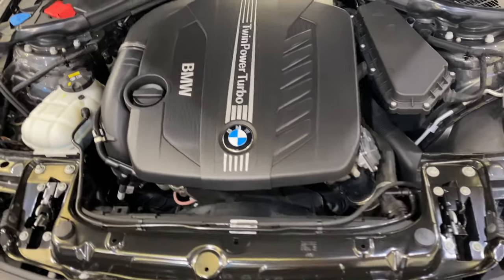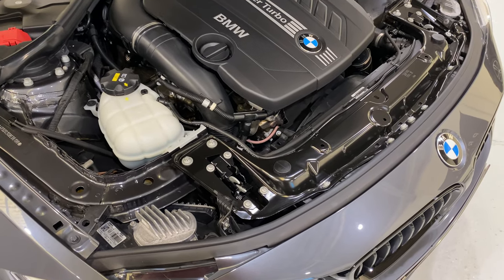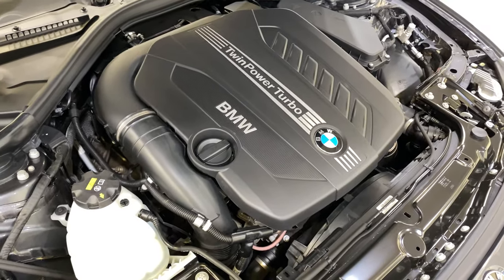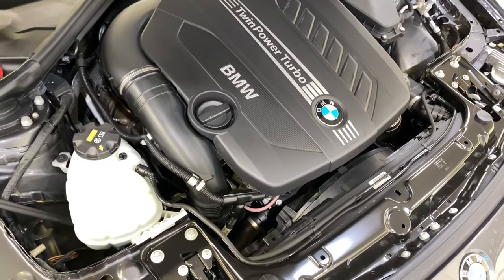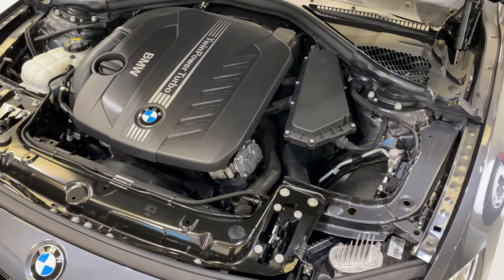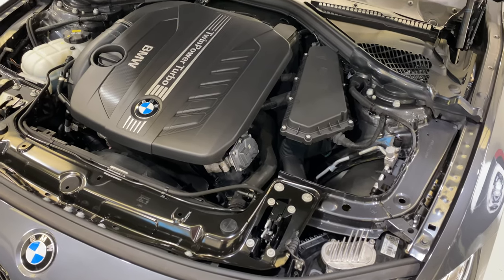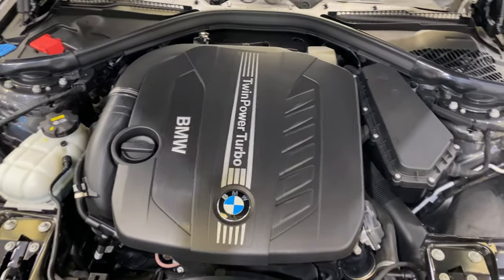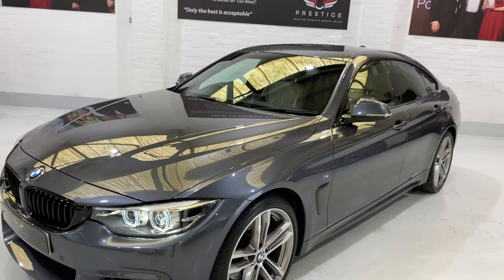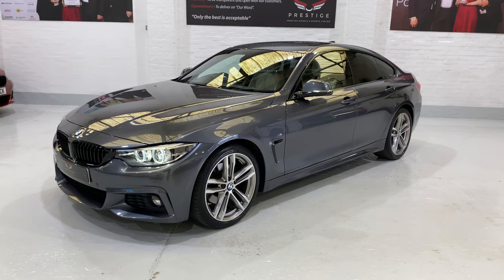The difference between the 430 and the 435 is essentially the power, and the fact that the 430 has one turbo — it is a twin power turbo, so it's dual core with two inlets on the turbo. These run at about 254 brake horsepower, opposed to the 435 running around about 309 bhp which is 315 PS. With a Celtic Tuning remap, the power from the 430 can be increased to 310 brake horsepower and 640 Nm of torque.